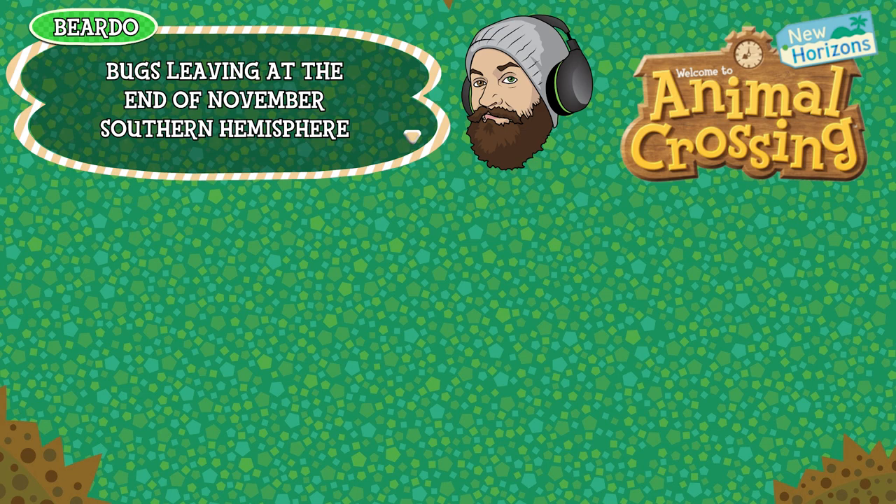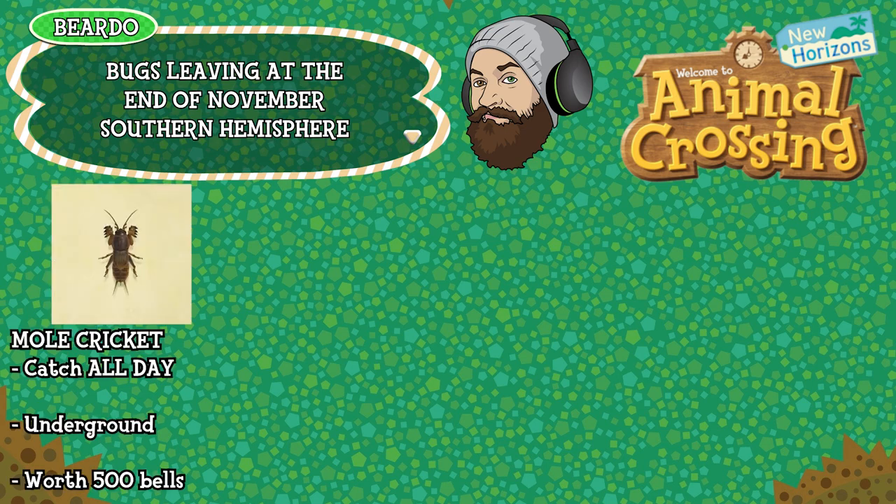Just one bug leaving at the end of November in the Southern Hemisphere and that is the exceptionally annoying mole cricket. It can be caught all day long, is found underground — you find it by listening out for that annoying clicking noise, and you dig when you think you're closest — and it's worth 500 bells. That's the only bug leaving at the end of November for the Southern Hemisphere.